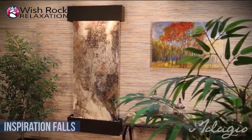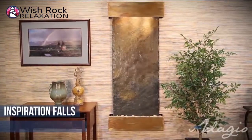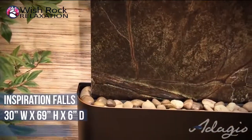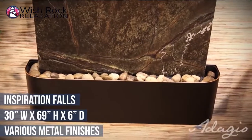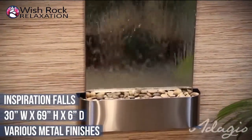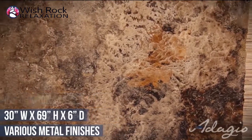This six-foot-tall Inspiration Falls work of art personifies its name by inspiring all to relax and let their stress and burdens melt away. This water feature can match any home decor by selecting blackened copper, stainless steel, or rustic copper for your metal choice. It is also ideal for business settings as it reduces employee worries and infuses them with energy and creativity.